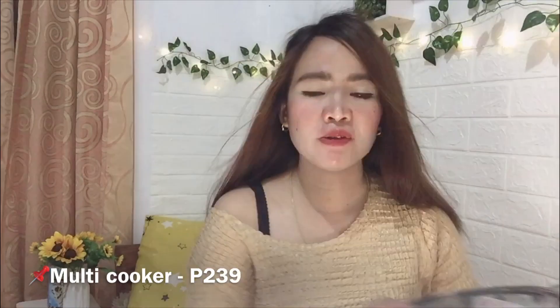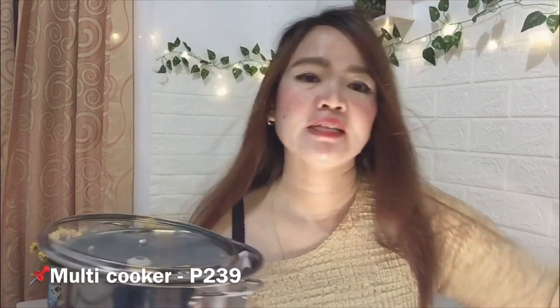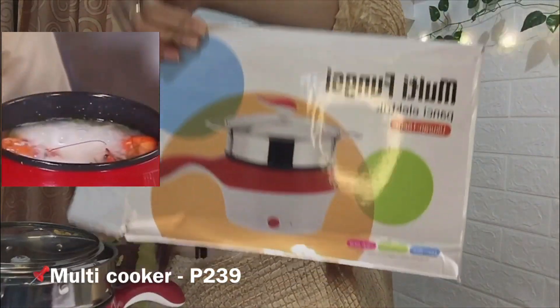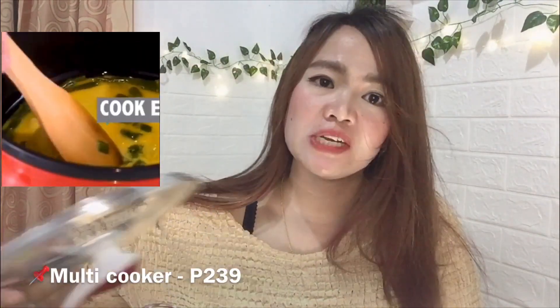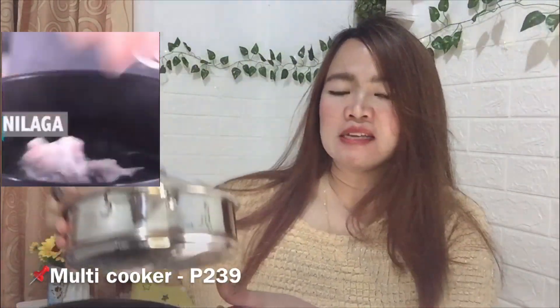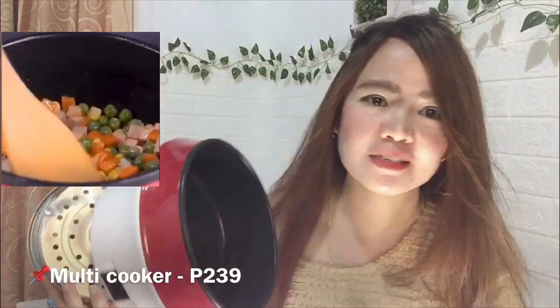Next item — I first saw this on YouTube and Facebook. I already opened it to check if it's complete. It's a multi-cooker, tagged at 237 pesos plus shipping, so I paid around 315 pesos total. It has a steamer. It's like a rice cooker, but a regular rice cooker can only cook rice. This one lets you fry, make soup, and cook rice too. It's also very small — perfect for me since I'm living alone.